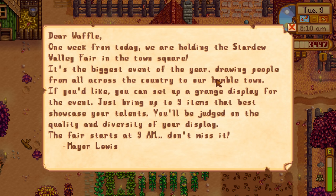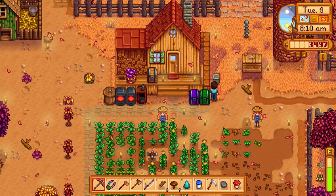Another letter: 'Dear Waffle, one week from today we're holding the Stardew Valley fair in the town square. It's the biggest event of the year. You can set up a grange display - bring up to nine items for the best showcase of your talents. You'll be judged on the quality and diversity of your display.' This is probably where gold star items come into play. The fair starts at 9 AM next Tuesday the 16th.